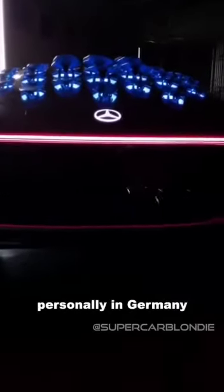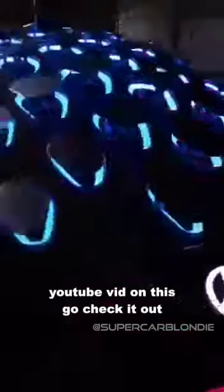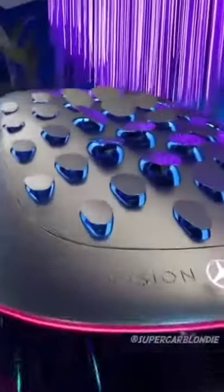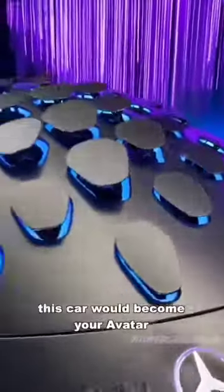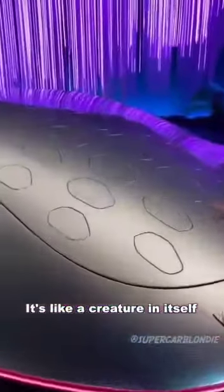I got to check it out personally in Germany. If you haven't seen my YouTube video on this, go check it out. This car would become your avatar — it's like a creature in itself.